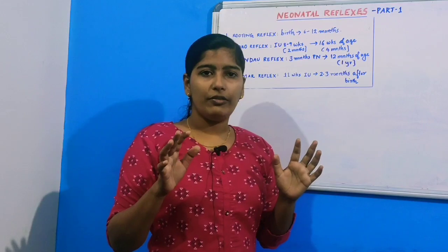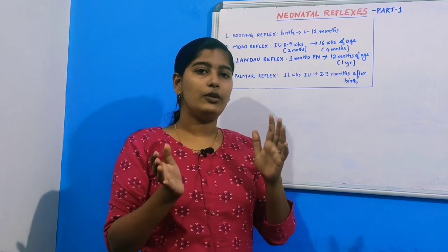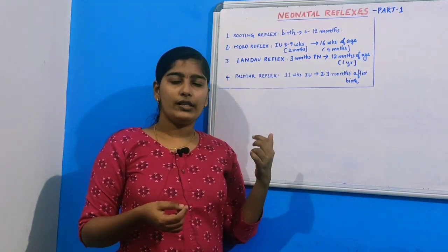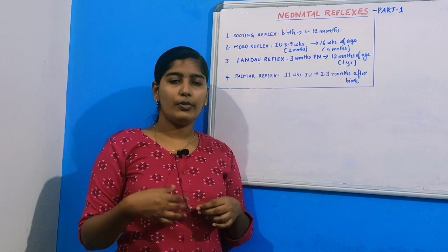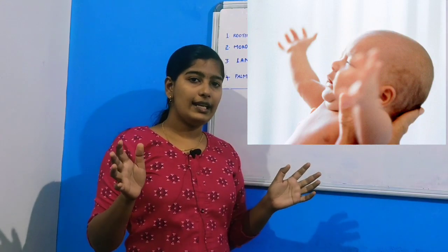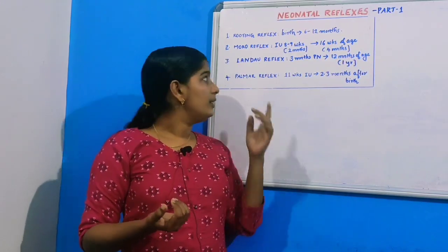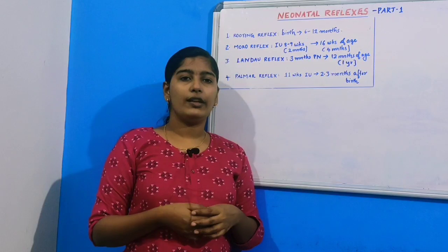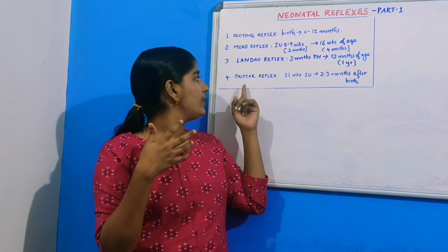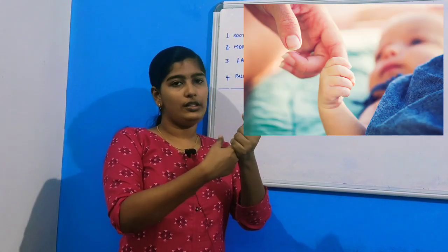Let's summarize. The rooting reflex: whenever you stroke the infant from his lips to his cheek, the child responds by turning his head towards the stimulated side with his mouth open. The Moro reflex is stimulated by a loud noise or sudden movement — the baby throws out his arms and legs and then pulls them towards their body. The Landau reflex: when the infant is placed on his stomach, he arches his back and raises his head. The palmar reflex: whenever you place an object in the child's hand, the child will grasp it.